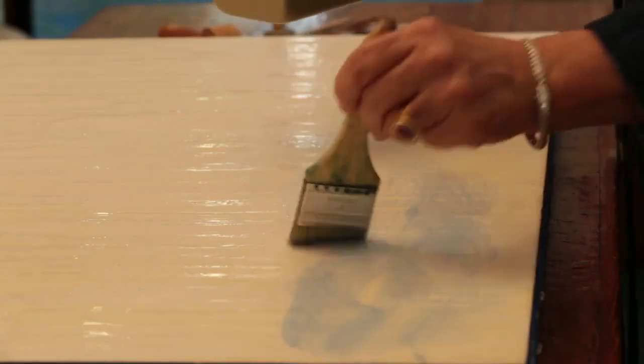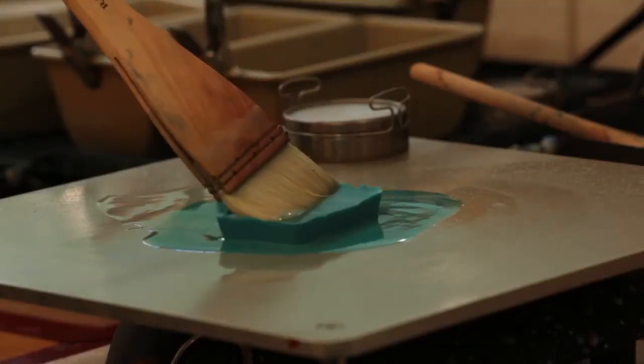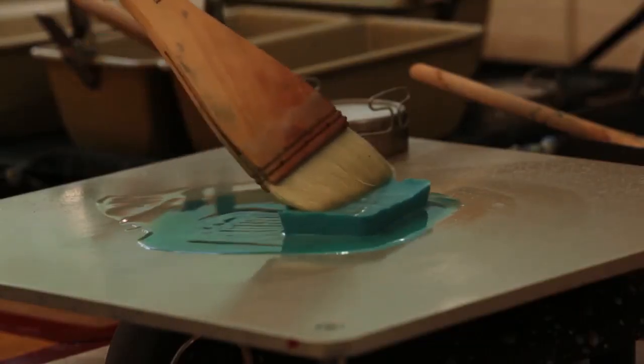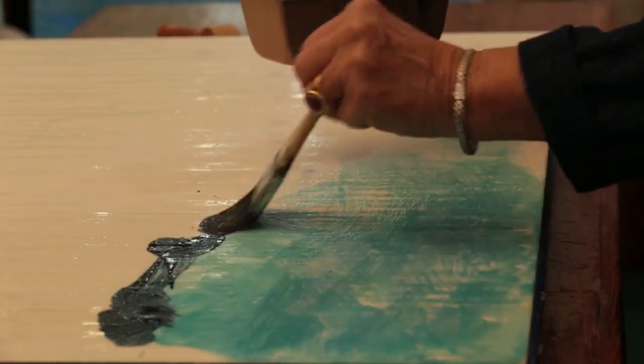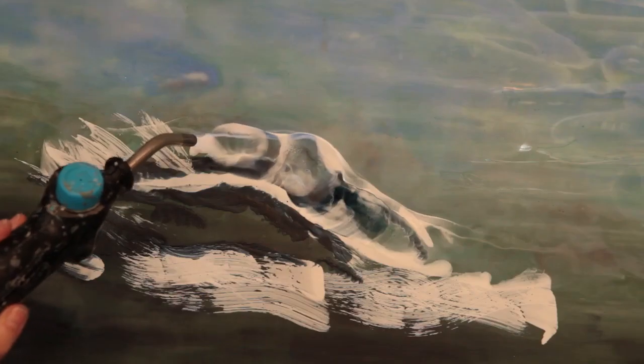With bold brush strokes, I patiently apply layer upon layer of molten wax onto a birch panel board. The painted beeswax creates a rough yet refined texture that I fire with heat and then smooth to a satin finish.